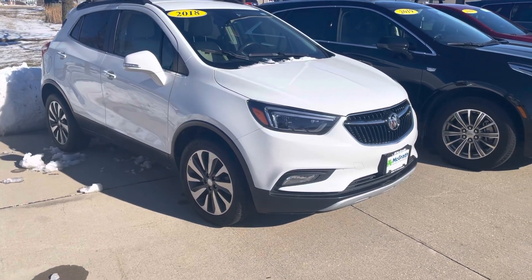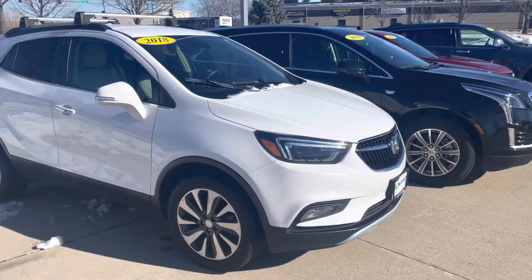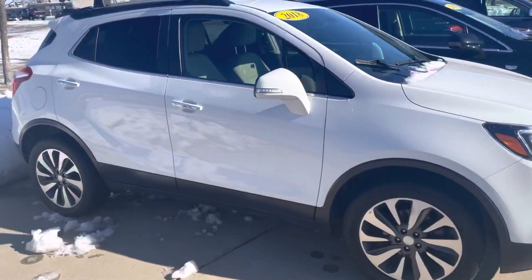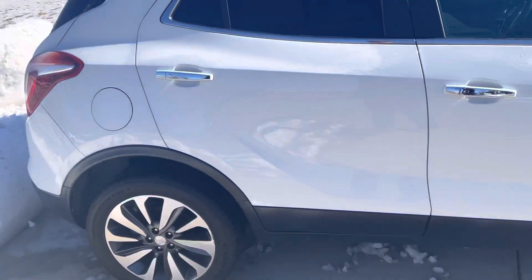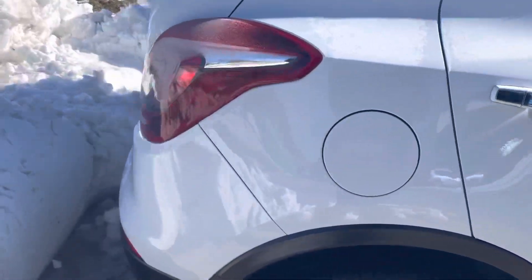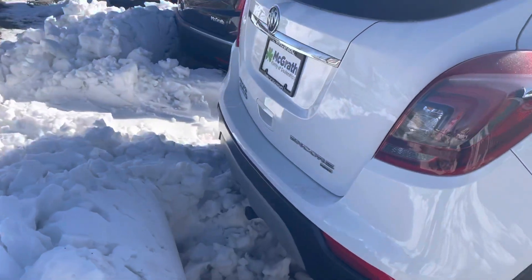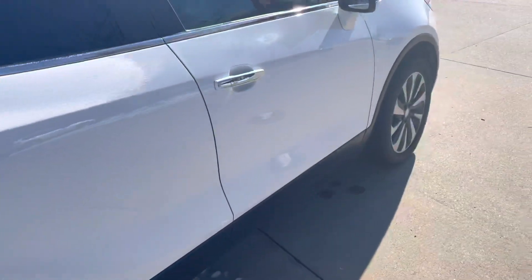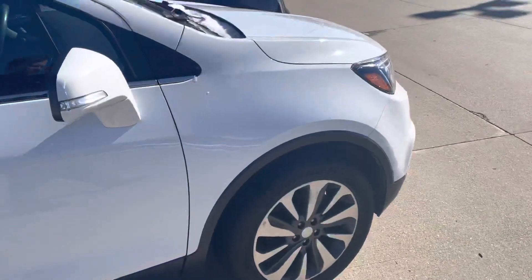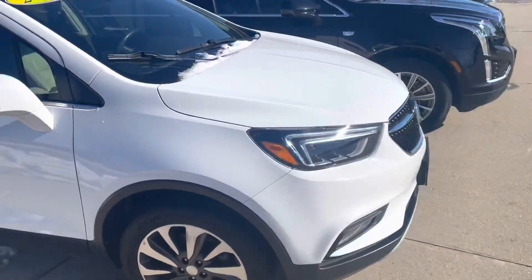Hey, this is that 2018 Buick Encore. I was talking with my sales manager about it because I wanted to know a little bit more. It's a recent trade-in that we took. It's a 2018, it's got 120 some odd miles on the dash, but it's got a brand new motor in it too. So it could be a good little car.